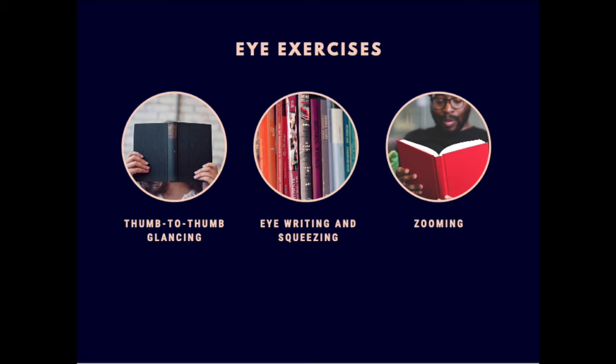Another very helpful exercise is eye writing and squeezing. Before starting, you want to begin with eye squeezing. Squeezing your eyes shut and then opening them up — doing this consistently for about a minute can help you warm up your eyes.